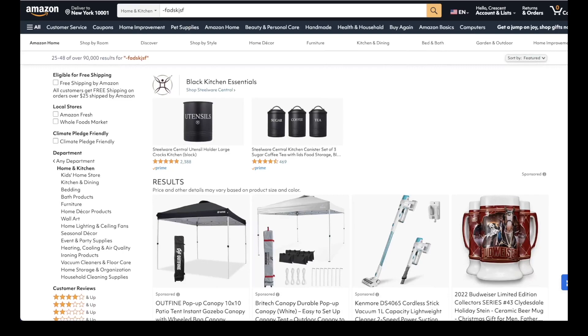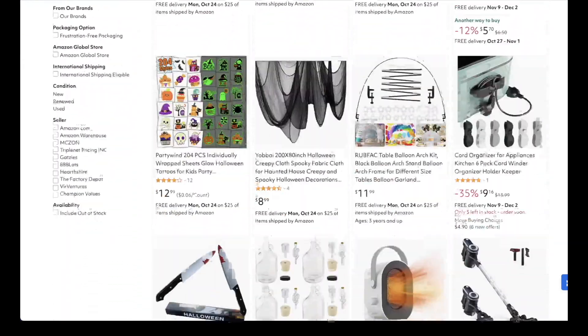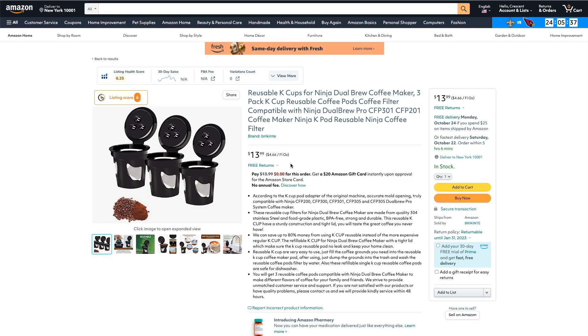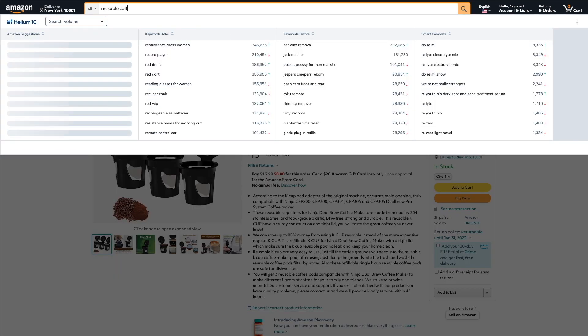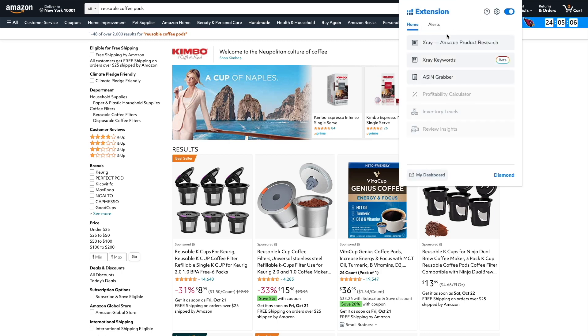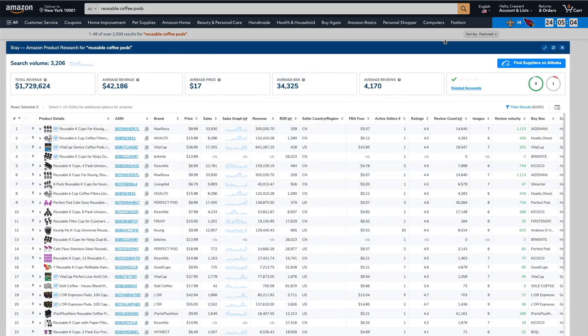For example, when you're using any product discovery method and you find a product idea, let's say we're looking at these reusable coffee pods. Let's take a look at the niche — I'm pretty sure it's going to be way too competitive, but let's look anyway. We'll do a search for reusable coffee pods and open up Xray. Looking at the reviews, we can see that this niche is way too competitive, just like I thought.